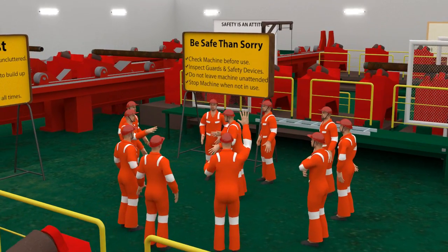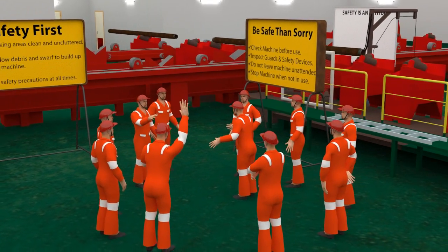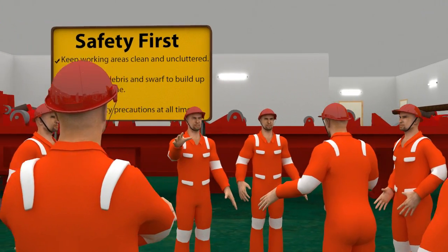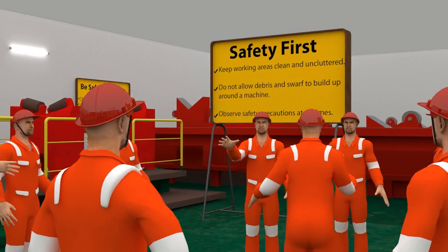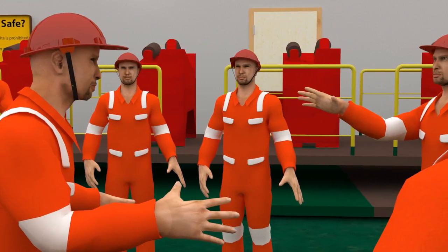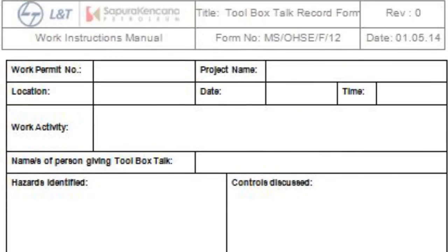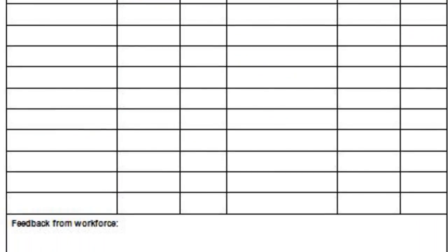Toolbox talks are organized at regular intervals including during shift change, to discuss tasks at hand, job safety analysis, permit to work applications, and any supporting permits or certificates. These discussions are held in the presence of personnel who will carry out the work and be directly exposed to the hazards. Toolbox talk details are recorded in the toolbox talk record forms.